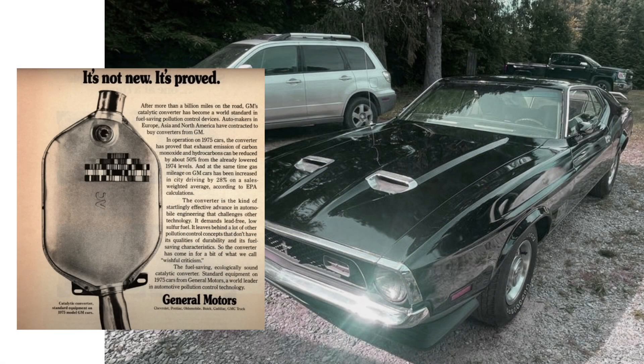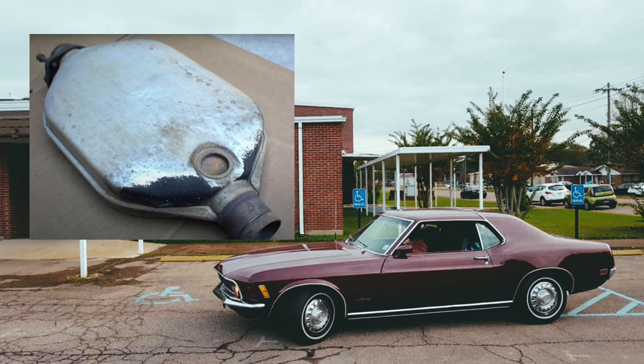The innovations from both automakers demonstrate how the automotive industry strived to adapt to increasingly stringent environmental regulations. Both Ford's Thermactor and GM's catalytic converter are examples of how creativity and determination can produce different, yet effective solutions to emission challenges. These inventions paved the way for the development of more advanced and efficient emission systems in the future, and showcased how Ford and GM were committed to protecting the environment while continuing to provide reliable vehicles for consumers.